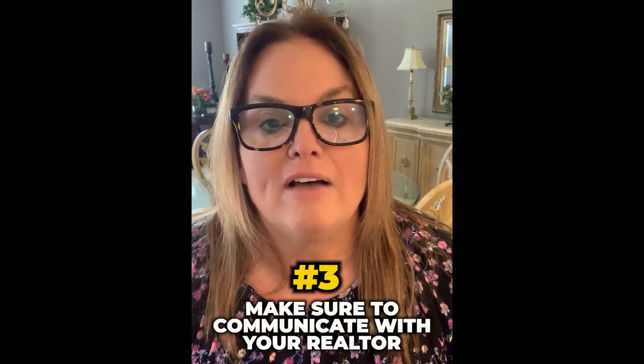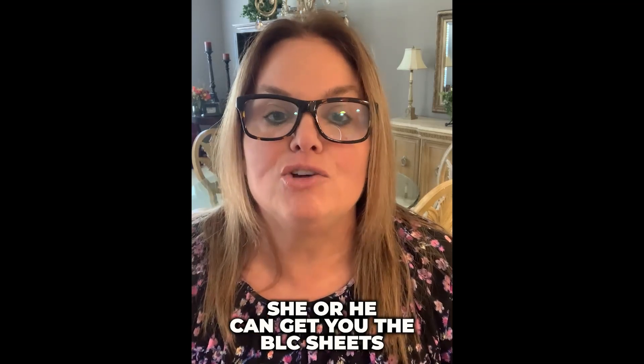And lastly, you want to make sure that you're communicating with your realtor those particular areas that you want to live in, so she or he can get you the BLC sheets, as they're known here in Indianapolis, or MLS sheets of any homes that are available in your price range. Because it's fine to look at Zillow and maybe Realtor.com, but you won't actually get all the nuts and bolts of the house, which comes on the BLC sheet, which your realtor will be able to provide to you.